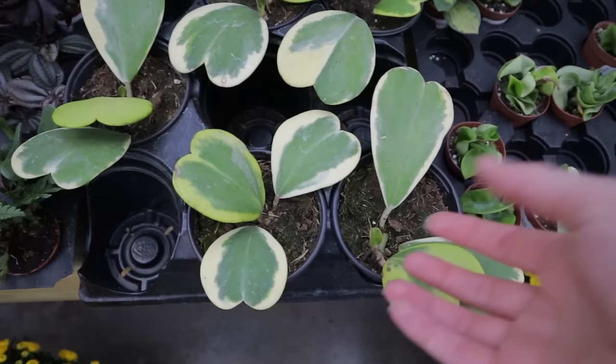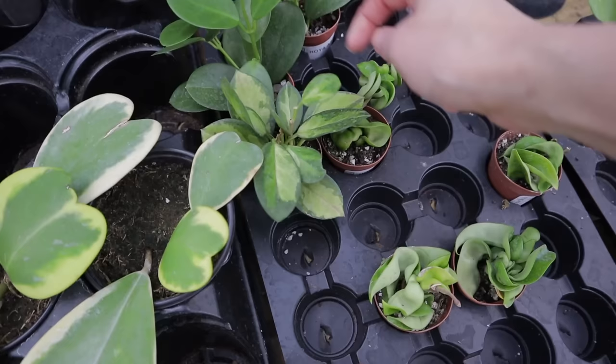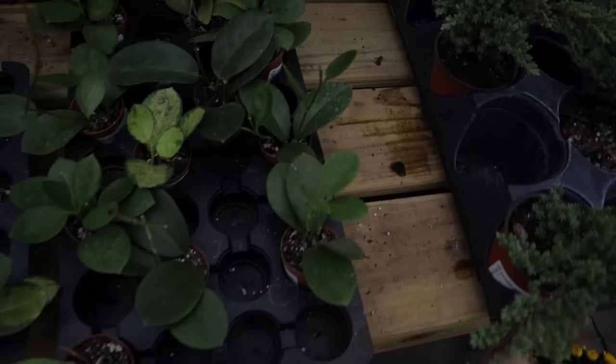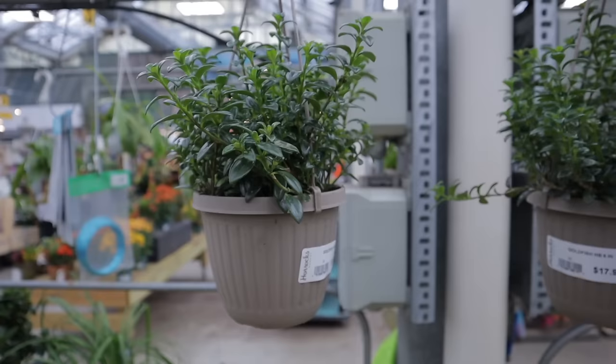Oh, I almost missed the hoyas! Look — they have hoya kerrii variegata for $26. The leaves are heart-shaped, so beautiful. They have tiny little hoya carnosa compacta, some hoya australis and a hoya australis lisa — the lisa is the variegated version and I find it doesn't grow as fast. This one enjoys a good amount of light. I'm also seeing some really fun hoyas coming onto the market more and more.